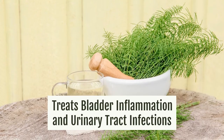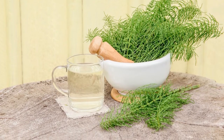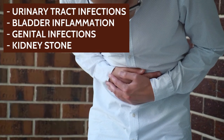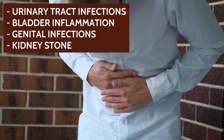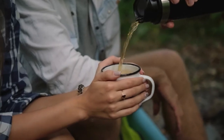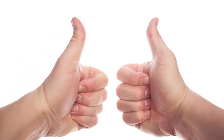Treats bladder inflammation and urinary tract infections. Due to its depurative and diuretic power, another use of horsetail is for the treatment of conditions such as urinary tract infections, bladder inflammation, genital infections, and even kidney stones, helping to increase the amount of fluid in the body that will subsequently be eliminated through urine, which could contribute to the treatment of these conditions.